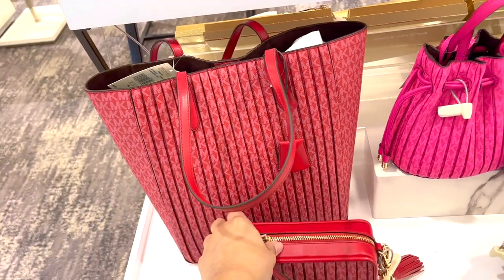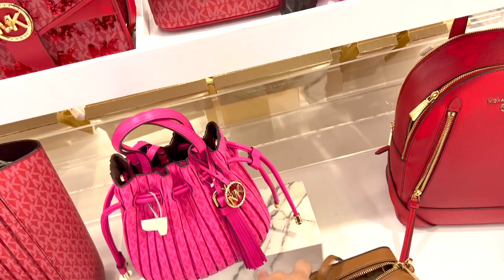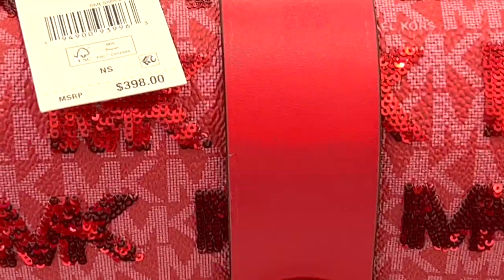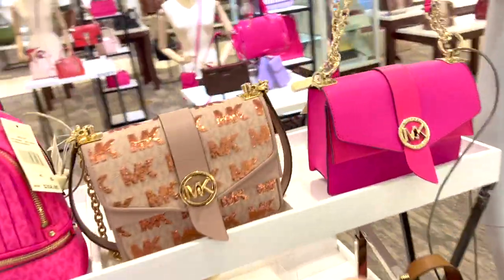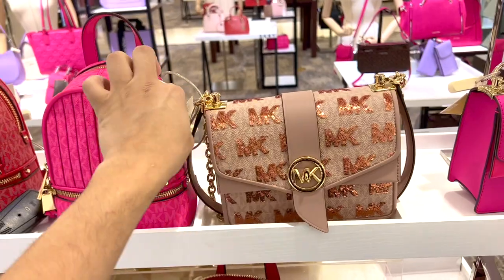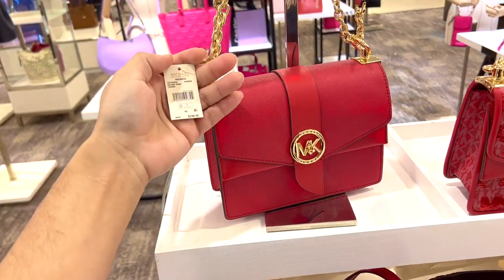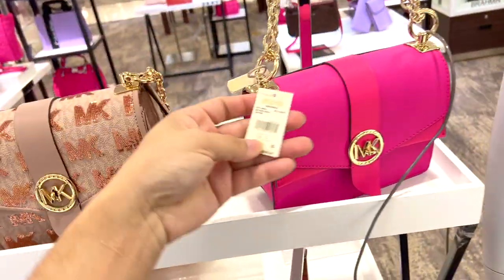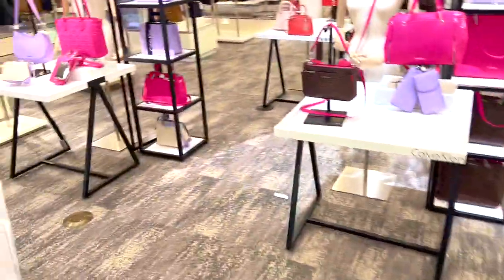Sometimes the prices aren't easy to find but they're always online. This one is $398. I think this one is really cute — the little twist mechanism on that too. And here's the red one, also $298. So pretty much the same price — this one should be $298 as well.